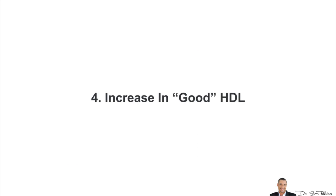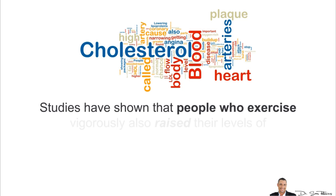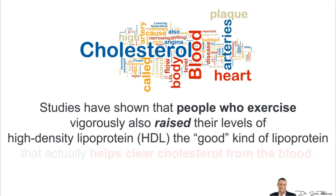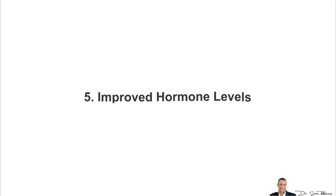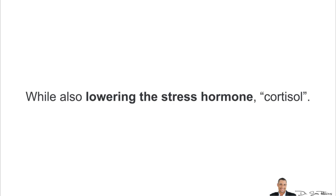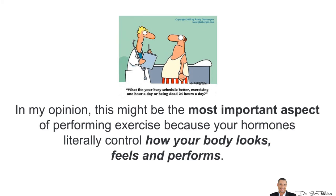The fourth way is an increase in good HDL cholesterol. Studies have shown that people who exercise vigorously raise their levels of high-density lipoprotein — HDL — which is the good kind that actually helps clear cholesterol from your blood. The fifth is improved hormone levels. When you exercise properly, you improve your hormones — your testosterone, estrogen, progesterone, insulin, growth hormones, and so forth — while also lowering the stress hormone cortisol. In my opinion, this might be the most important aspect of exercise because your hormones literally control how your body looks, feels, and performs.